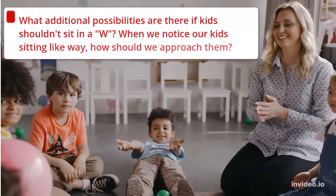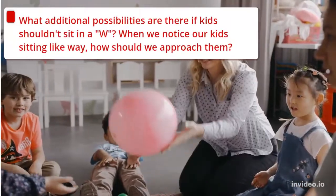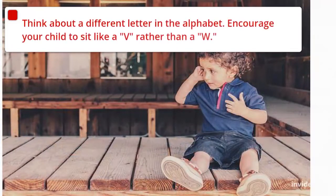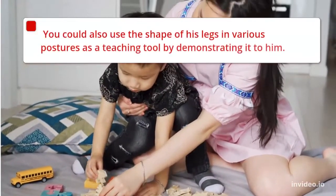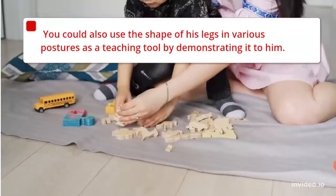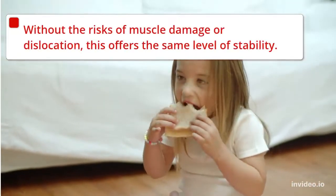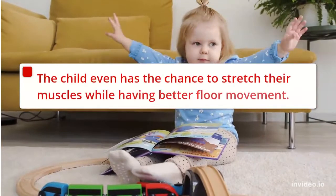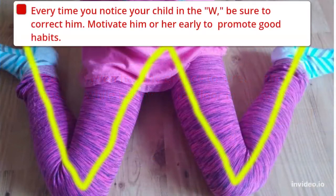My dear parents, you may be asking what the alternatives are if kids should not sit in a W. When we notice our kids sitting that way, how should we approach them? Think about a different letter in the alphabet — encourage your child to sit like a V rather than a W. You could also use the shape of their legs in various postures as a teaching tool, by demonstrating it to them. Without the risk of muscle damage or dislocation, the V position offers the same level of stability, and the child even has the chance to stretch their muscles while having better floor movement. They are unrestricted in their ability to bend and twist.